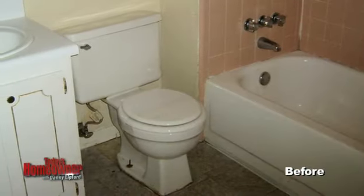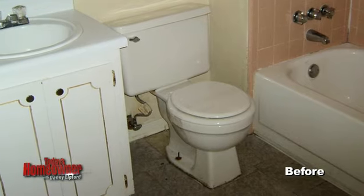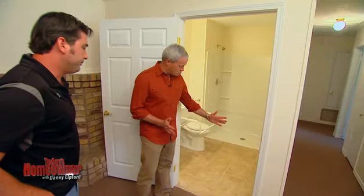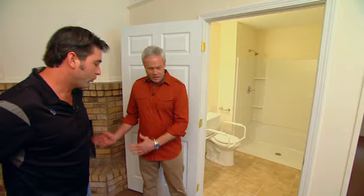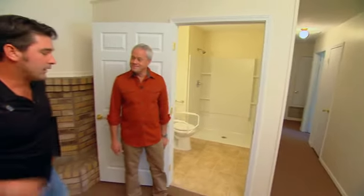The bathroom is something that's always a challenge for people to figure out the accessibility. It seems a bit unusual that this opens to the living area instead of maybe the hallway. But that would be pretty tight over there, wouldn't it, Danny? I'm glad you brought that up.